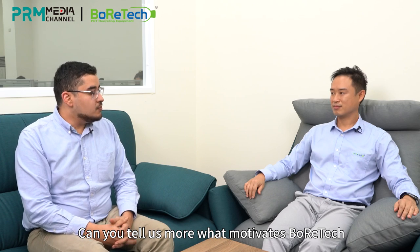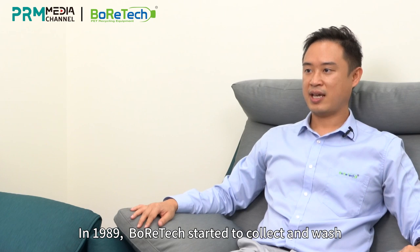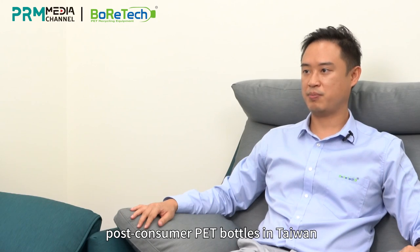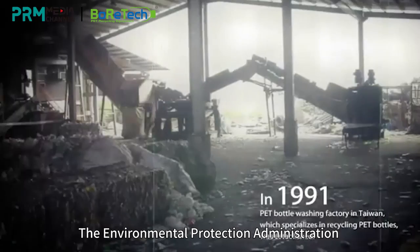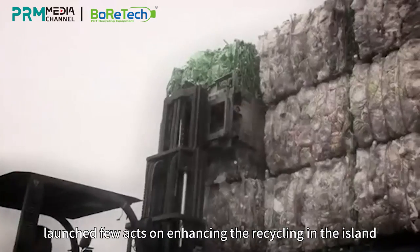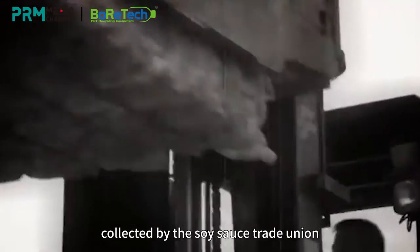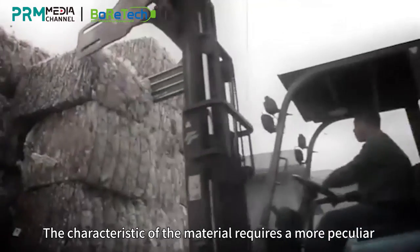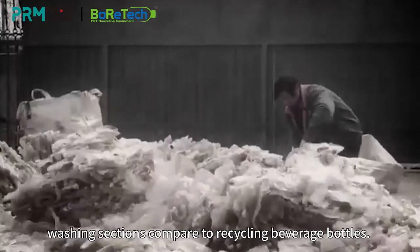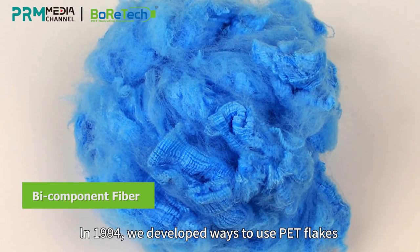Can you tell us more about what motivates Boratec to start this journey in the plastic recycling industry? In 1989, Boratec started to collect and wash post-consumer PET bottles in Taiwan. In 2001, the Environmental Protection Administration launched several acts on enhancing recycling on the island. The raw material Boratec received was collected by a soy sauce trading unit, and the characteristic of that material required a more particular washing section compared to recycling of beverage bottles.